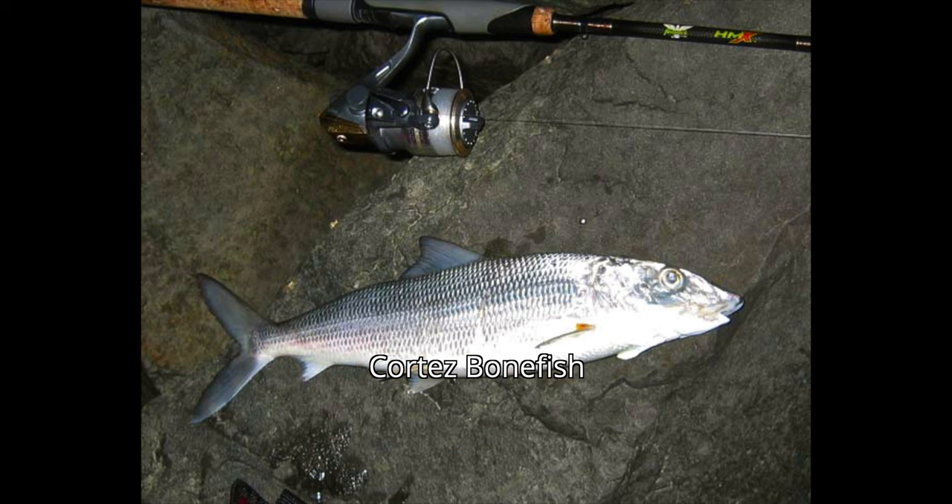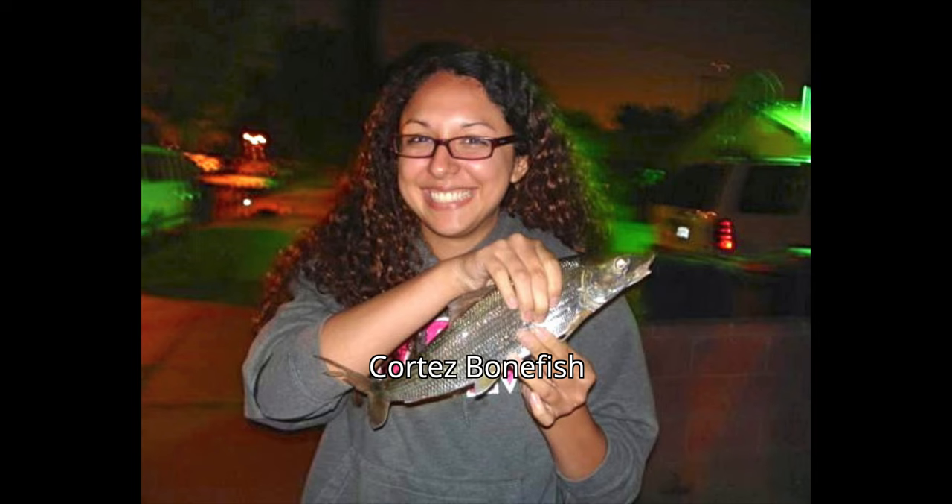One of the interesting fish from this pier is bonefish. They're not exactly the same bonefish as you catch down in the Bahamas — the world-famous fish of fly fishermen in the Bahamas and Florida — but they are a bonefish. They're a relative called the Cortez bonefish. Nobody knew there was a Cortez bonefish until a few years ago, when they changed the name.